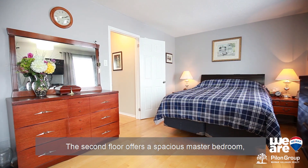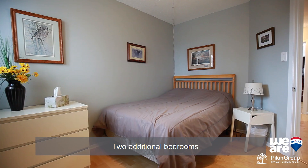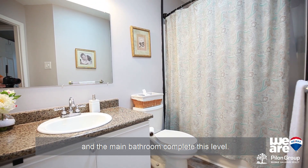The second floor offers a spacious master bedroom with a private three-piece ensuite, two additional bedrooms, and the main bathroom complete this level.